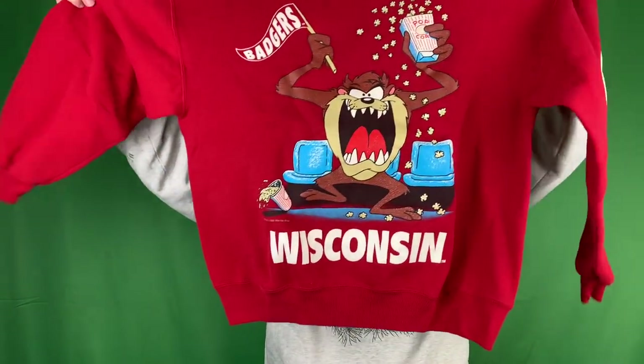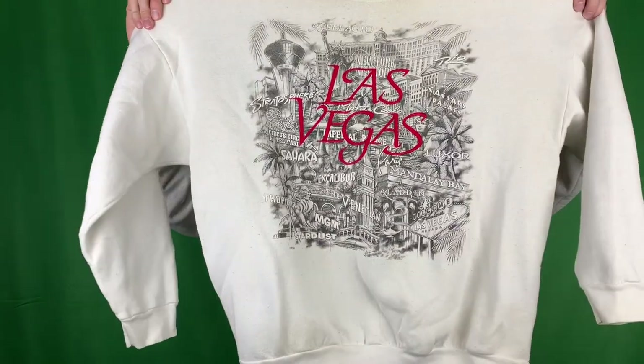Got this pretty dope Looney Tunes sweater. It's got the Tasmanian Devil with the Wisconsin Badgers on the front - real nice graphic on the crew neck. We got a Las Vegas sweater - the graphic is dope, kind of got a 3D print. The Las Vegas lettering is actually embroidered, but the rest of the print is kind of like puffy print. It's on the Tultex tag, if that matters.